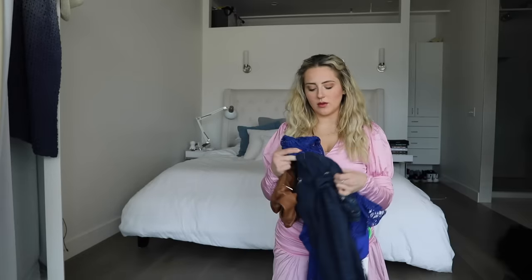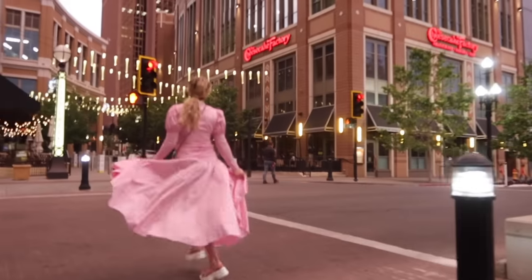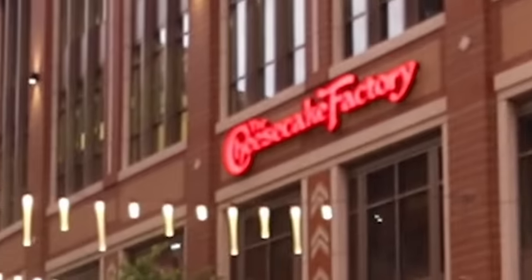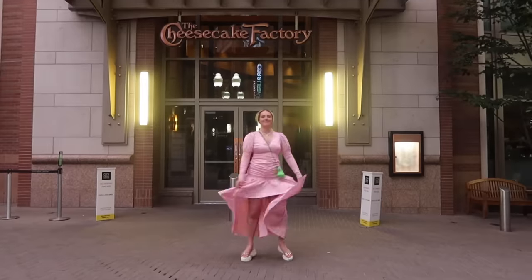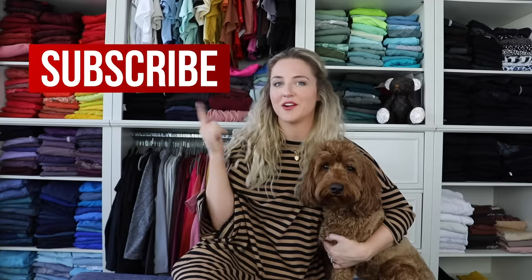The worst part about this haul is like, what am I supposed to do with all this now? Make sure to hit that subscribe button if you haven't already so you don't miss future videos. We picked out some other videos that we thought you might enjoy in the meantime — we'll see you guys in the next one.